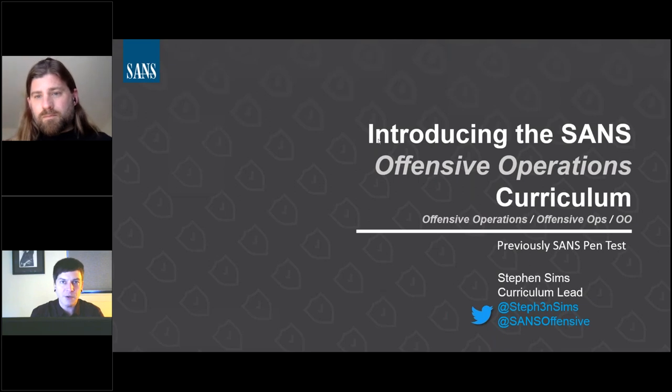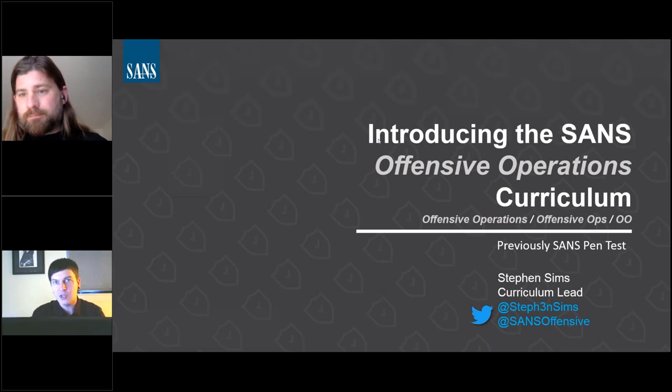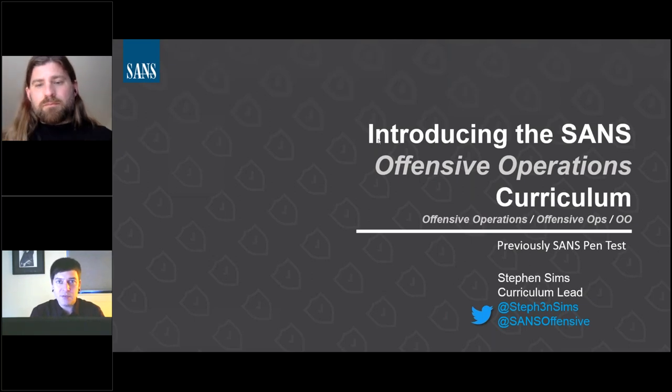I'm happy to answer questions. I'll let Randall tell me if there are any as we get on later, so I don't lose my place. I'm also going to give away a few copies of Grey Hat Hacking, which I'm one of the authors of. We're actually starting the sixth edition, writing it as of January 2021. I'll figure out a way on Twitter to give away a few copies too.